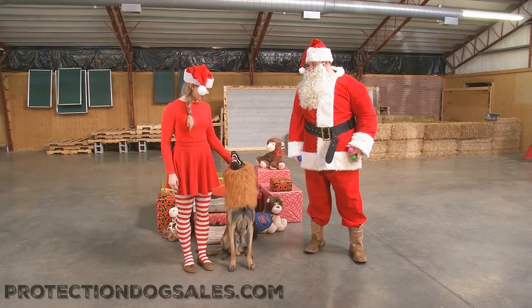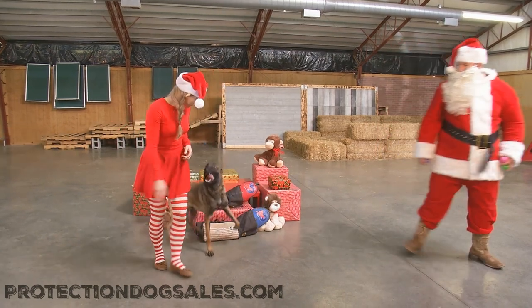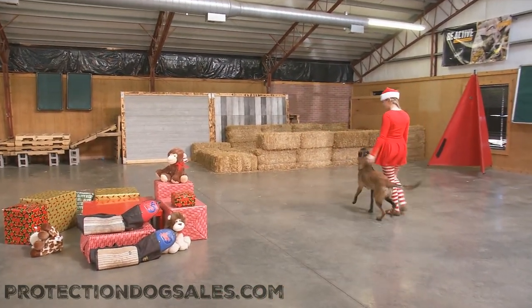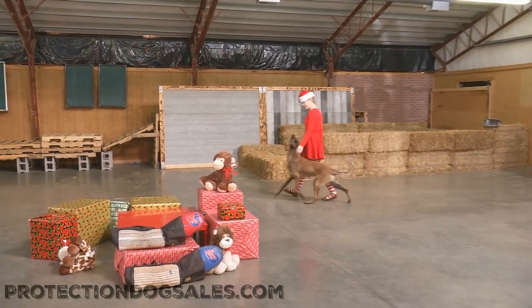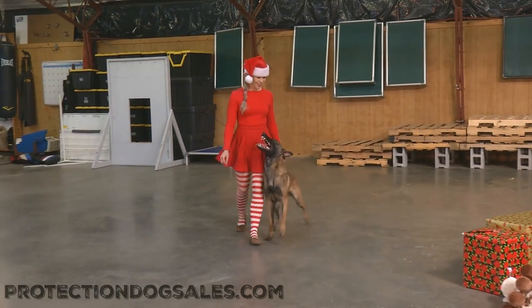Hey guys, we're having a little holiday fun here at Protection Dog Sales. We've got a special guest appearance from St. Nick, and we got Quick the Malinois and his little trainer, Elf. Quick is a one-year-old Belgian Malinois and we're just having a little fun today, seeing as how Santa showed up.